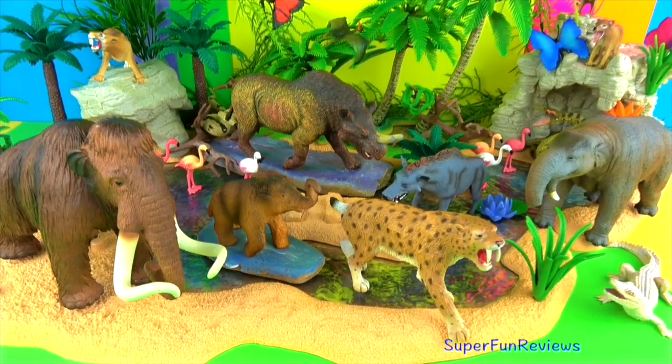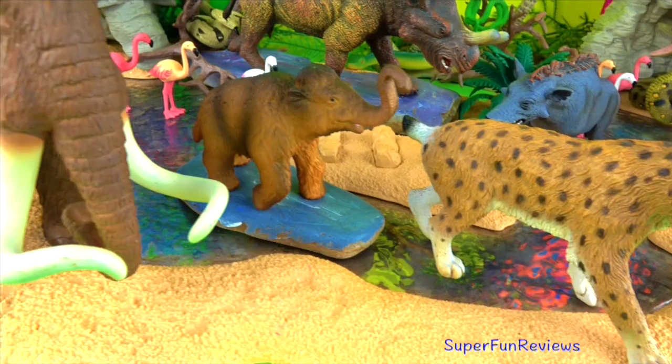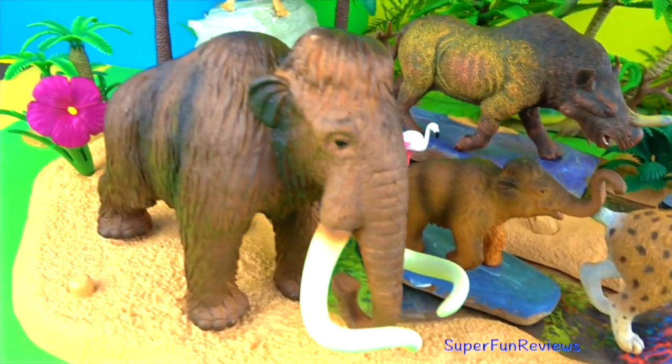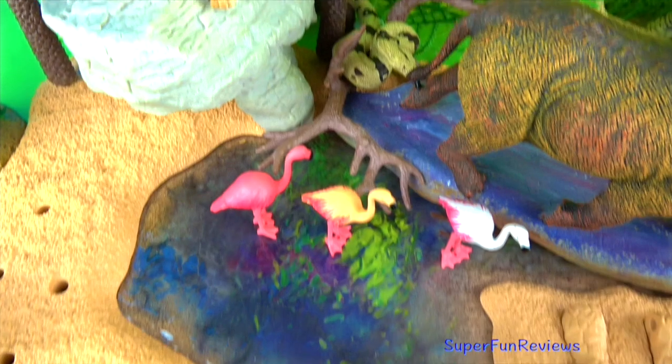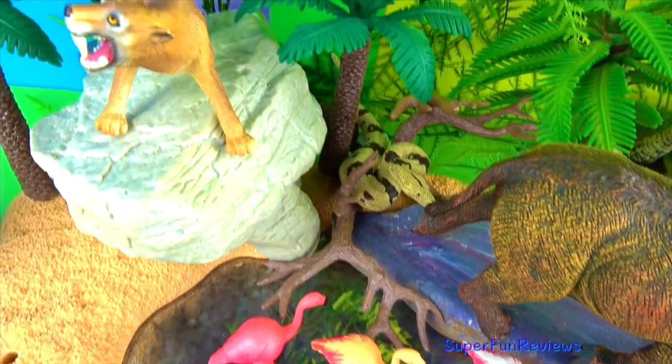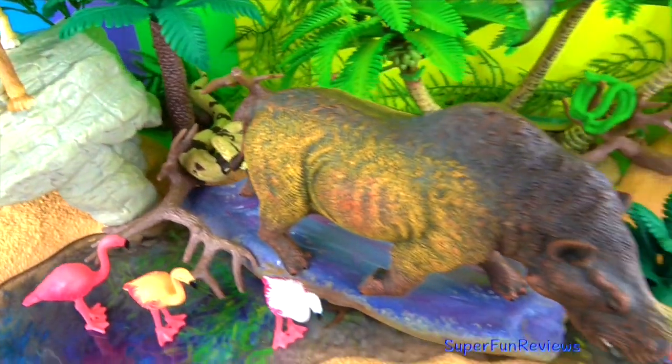Hi, it's Kiri. Today I have more prehistoric animals including Smilodon, a mammoth and her calf. Give a thumbs up if you like prehistoric animals. A sabre-toothed cat. My favourites are Smilodon and the mammoth.